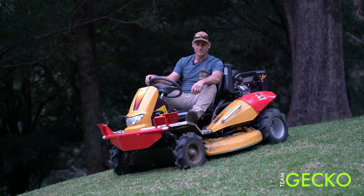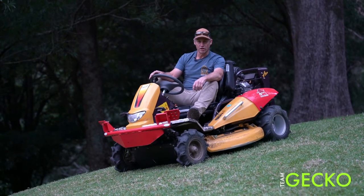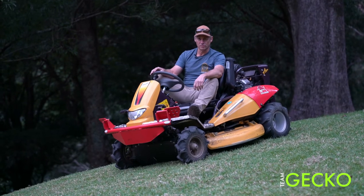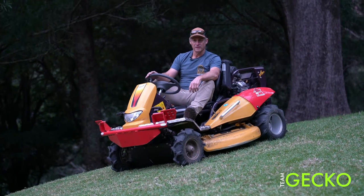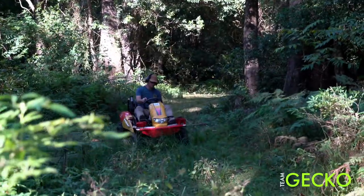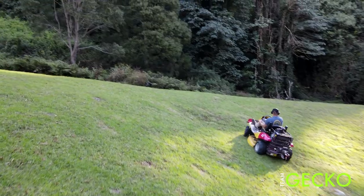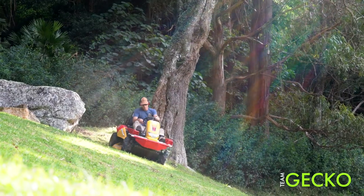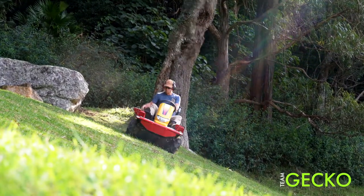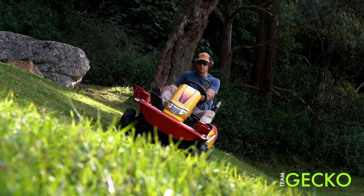We've got the Kubota 2680 with a 60-inch deck, but this little machine fills in the hole for the super steep and extreme mowing that we do. It allows us to get right up into ravines, into tight access gullies, up behind rocks — up to about 45 degrees up and down. I can do 30 to 35 degrees easily, maybe a touch more in the drier conditions.